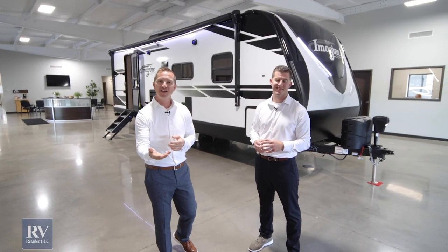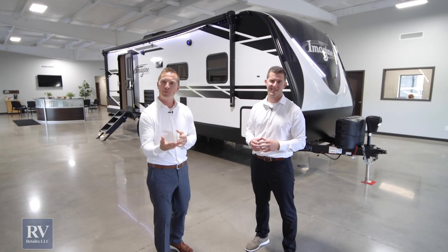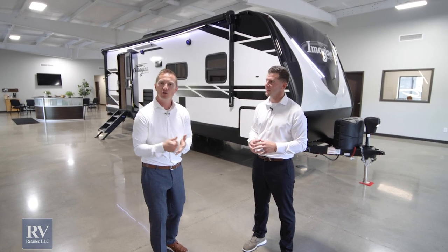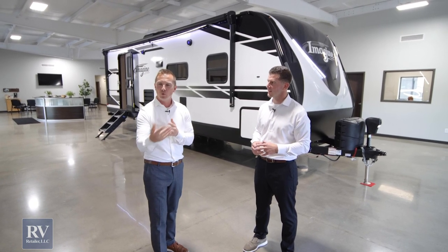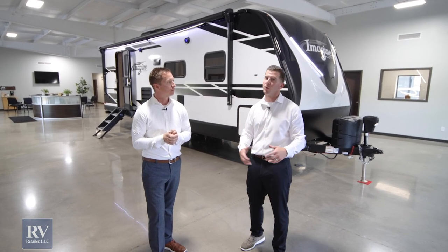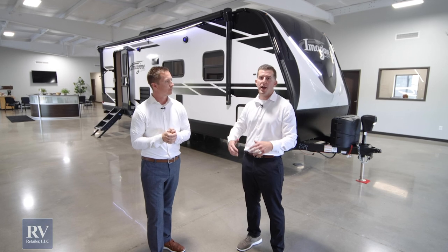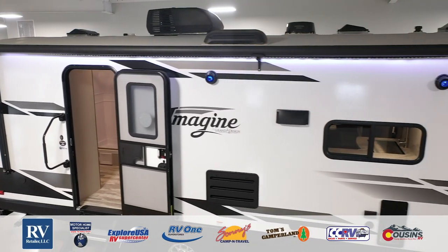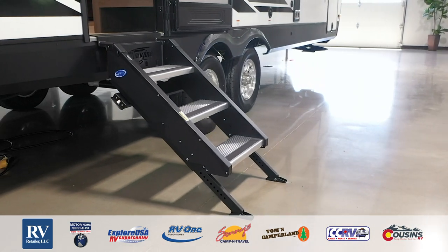Thank you so much for taking the quick tour of the Grand Design Imagine. We thoroughly enjoyed presenting it to you — there were just so many features we didn't have time to show you. Please visit our dealership and we would love to share those with you. You can also go to our website or give us a call — we're very easy to purchase from. These are memories that are going to last for a lifetime. Thanks for watching!